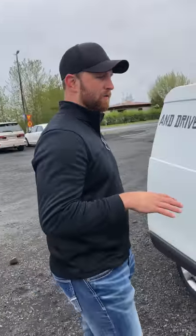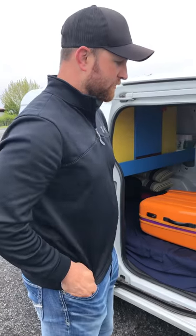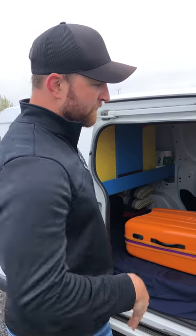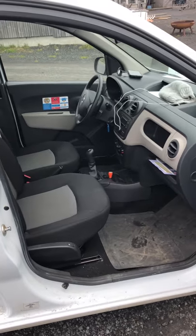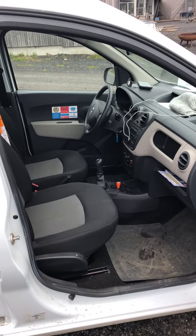Good morning from Iceland. Maya said that some of you were wondering about how this camper van works. The front seats are pretty roomy like a normal car. Most things around here are manual, so hopefully you're used to driving a stick.